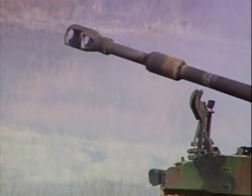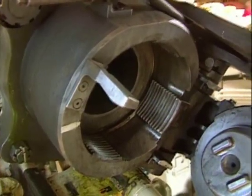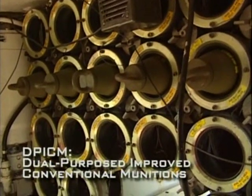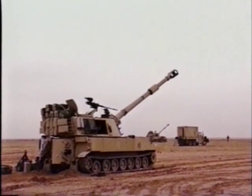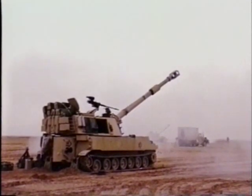The revolution in positioning systems has been matched by advances in the ammo fired by artillery. One of the most important new types of ammunition is DPICM. Normal projectiles are intended for a single target, but DPICM is filled with small grenades and can devastate a much wider area. During Operation Desert Storm in 1991, DPICM projectiles were called steel rain by Iraqi troops.